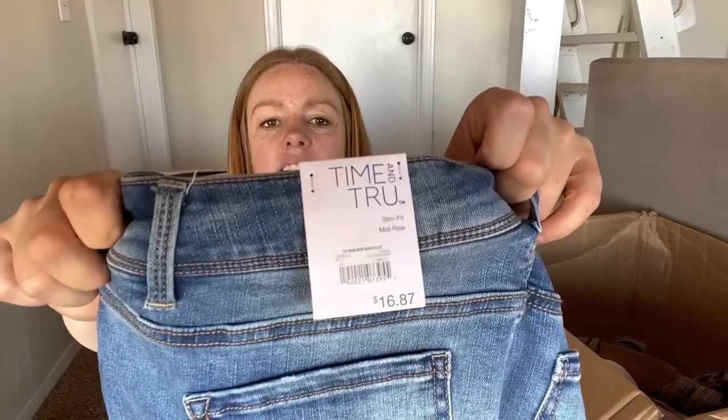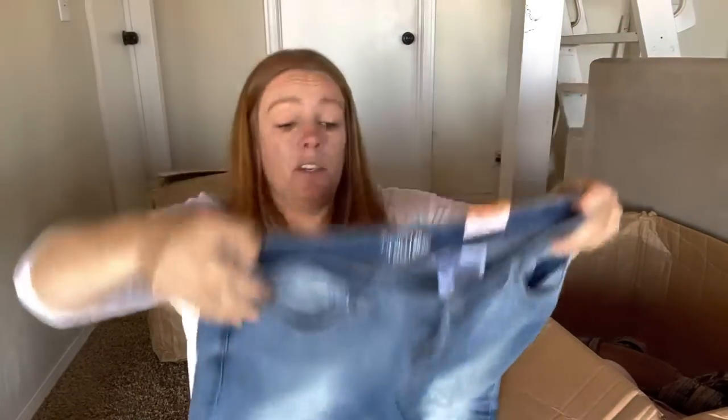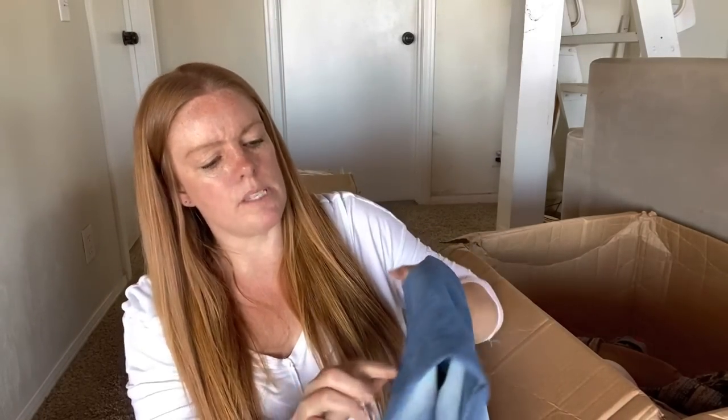Time and True - these originally were $16.87, they are new with tags, size 10. Could I get $10 for these? I don't think I could, although I've never tried to sell Walmart. This is a mid-rise boot cut, size 10, new with tags. New with tags is kind of an easy sell, but there's kind of a spot right here - I don't think I could get $10.